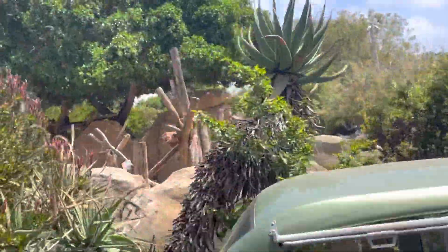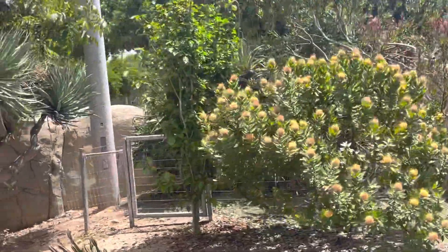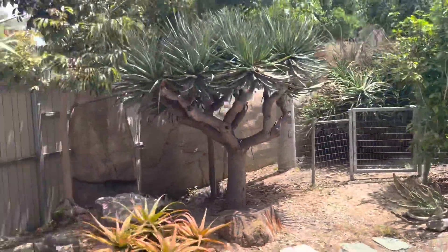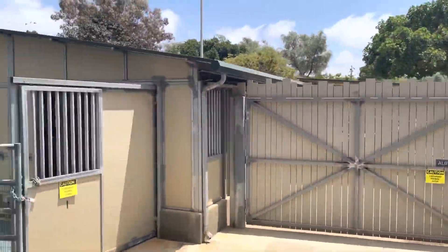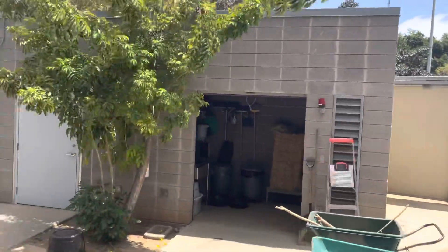Up ahead you're going to want to look up into the skies for our next animal — we're going to be coming across the California condors, all the way up at the very top of the trees. The California condors represent our Southwest Conservation Hub, and they're also the San Diego Zoo's flagship conservation species.